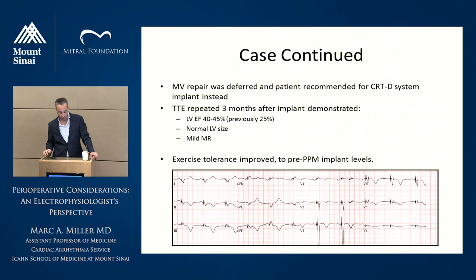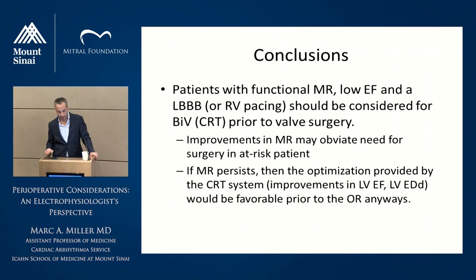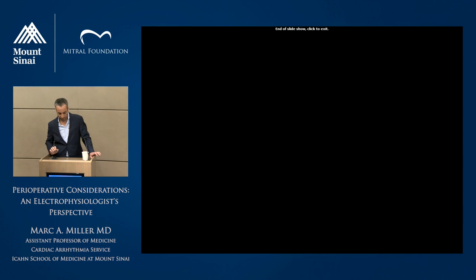For this particular patient, mitral valve repair was deferred and a CRTD system was recommended instead. A TTE after three months showed his EF was now 40 to 45% — previously 25% — with normal LV size and only mild MR. Exercise tolerance improved to his pre-pacemaker implant levels. The EKG demonstrates biventricular paced rhythm — in lead one, the lateral wall is being activated first. In conclusion: patients with functional MR, low EF, and left bundle branch block or a high burden of RV pacing should at least be considered for CRT prior to valve surgery. Improvements in MR may obviate the need for surgery in at-risk patients, and even if MR persists, CRT optimizes the patient before bringing them to the OR — reducing end-diastolic and end-systolic volumes and potentially improving EF.